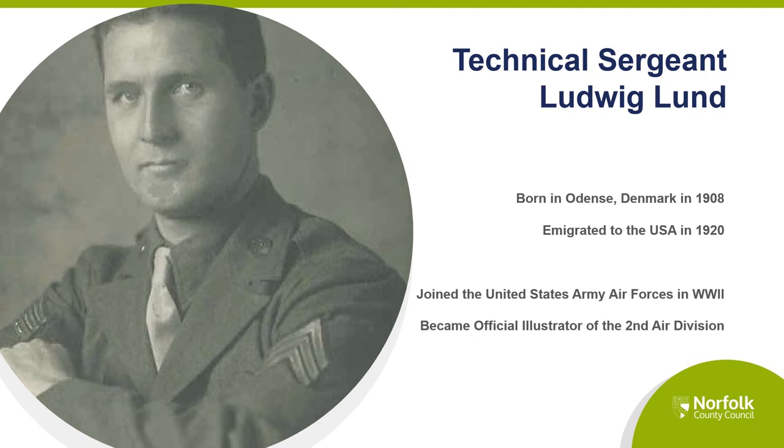Technical Sergeant Ludwig Lund was born in Odense in Denmark in 1908. He emigrated with his family to the USA in 1920. Ludwig Lund joined the war effort and came to England during World War II. Technical Sergeant Lund was the official illustrator for the 2nd Air Division.